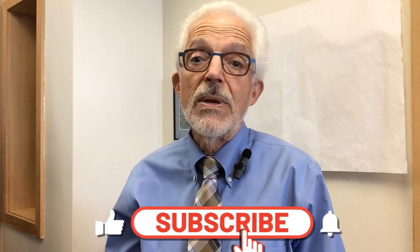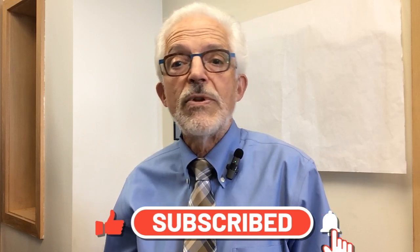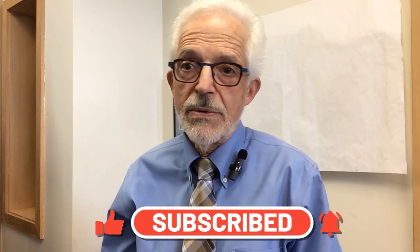But before I do, I'd like to introduce myself. I'm Dr. Ryan Berg and I've been practicing podiatry for over 40 years in Seattle, Washington. If you find this information helpful, please remember to subscribe, hit the like button, and hit the bell so you can receive a notification every time I release a new video.